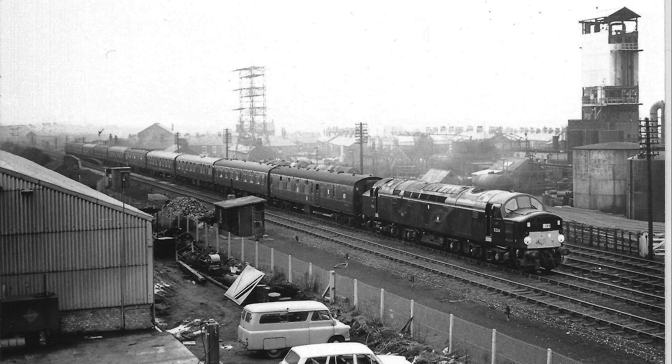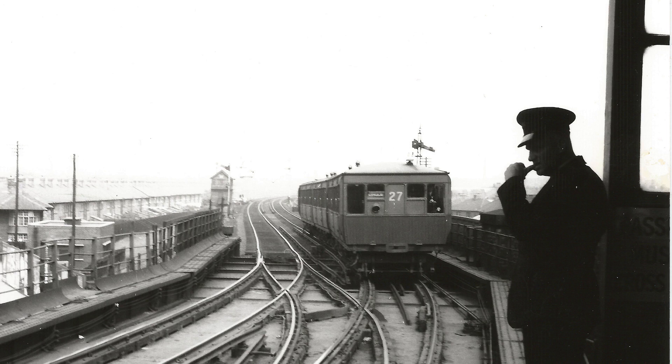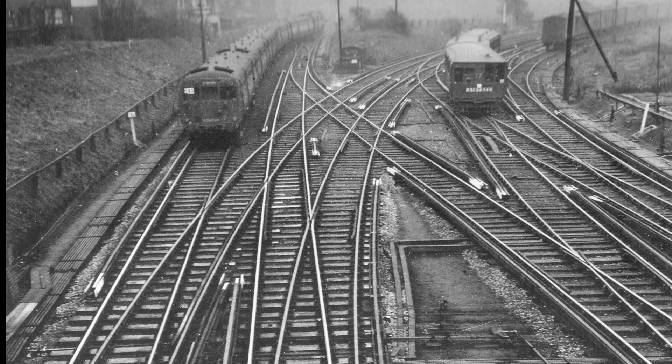A later revised plan was to use the North Mersey Line via Linacre Road and Ford Stations, and connect with the Cheshire Lines route near Warbreck Moor. Overhead trains already used this route to Aintree on Grand National Days, as we see here. The plans also came to nothing, and the overhead continued to soldier on.